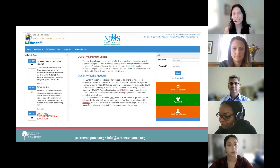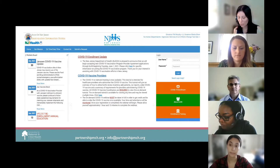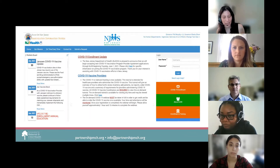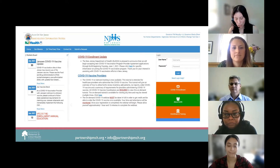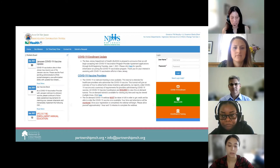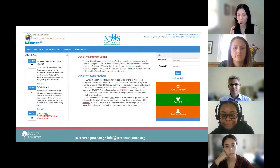There are over 8 million patient records in NJIIS. NJIIS is a lifespan registry covering patients from birth through the senior years. Since 2004, all children born in New Jersey are automatically entered into NJIIS through the electronic birth certificate process. Immunization records come into NJIIS in two ways: sites can log in and manually enter immunization information, or your electronic health records can interface with NJIIS through standard HL7 messaging protocols.